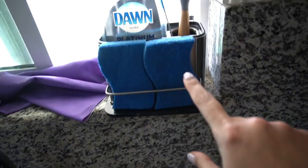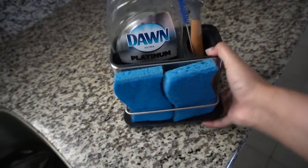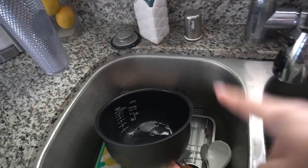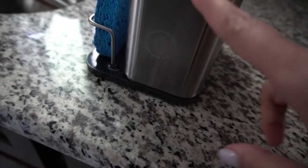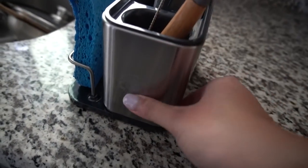I got this new caddy and I love it — it's from Amazon. I used to have one that went inside the sink, but it kept slipping and getting all grimy and nasty. What I love is that this one actually detaches so you can wash it all out. This comes apart from the bottom, which I love.